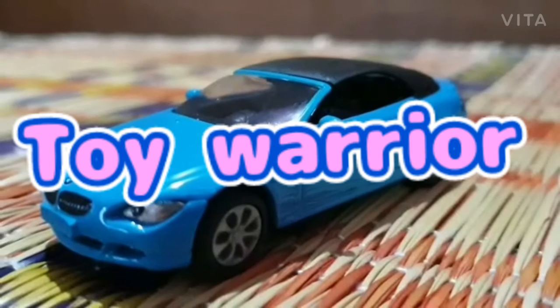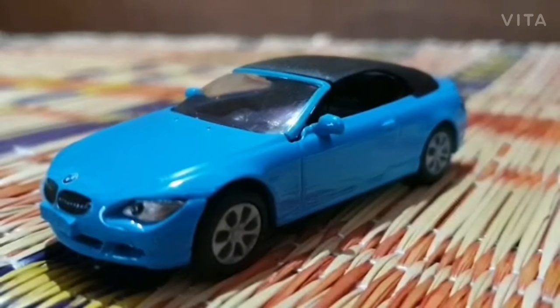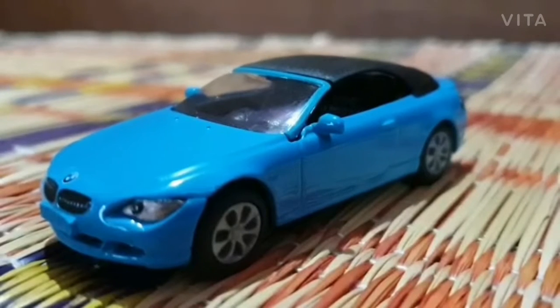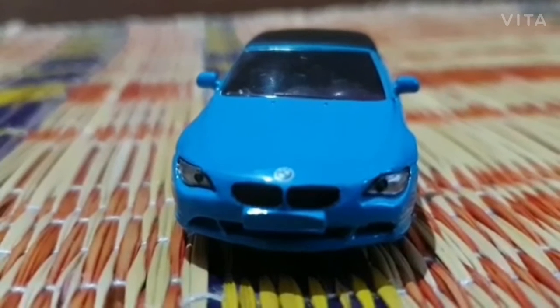Hey guys, what's up? You're seeing Toy Warrior. Today I have bought a Siku Fun School BMW 645i. Let's get it on. This is the front wheel.